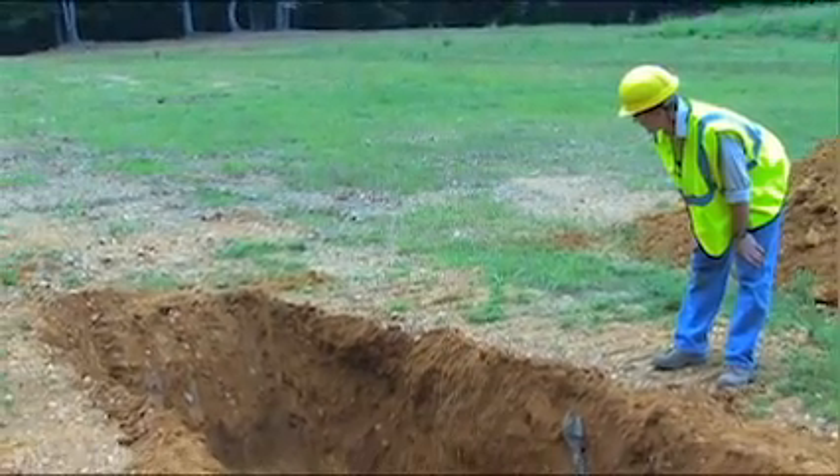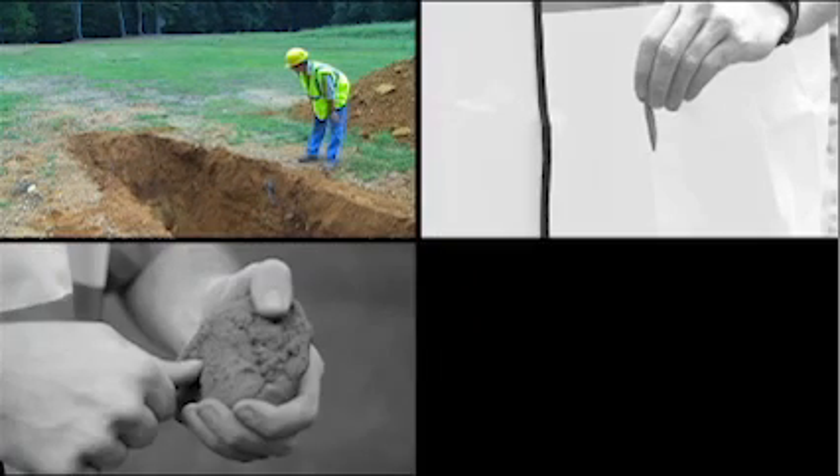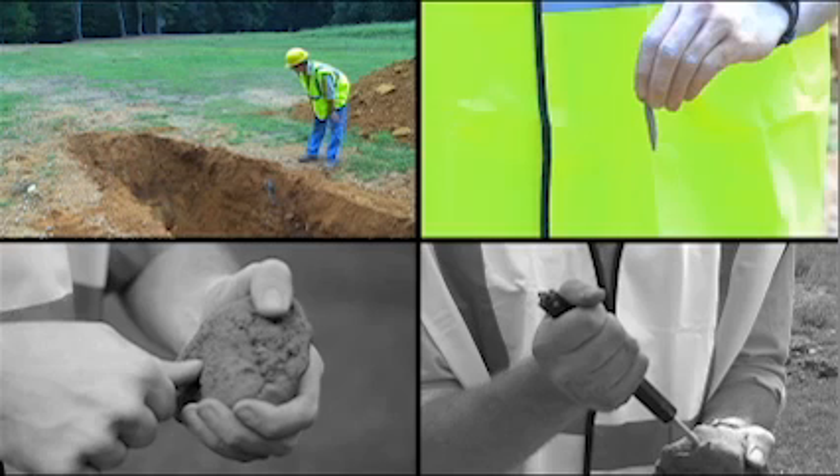In this video, you'll see how a visual inspection of a construction site's soil is performed. You will also see how to test the soil using three of the most common methods: the plasticity test, the thumb penetration test, and the pocket penetrometer test.